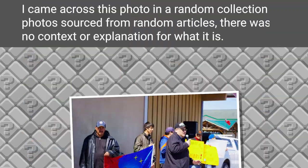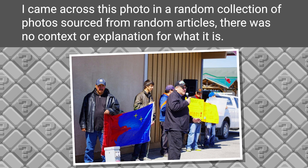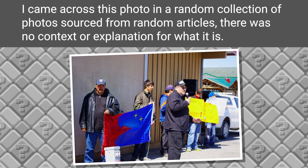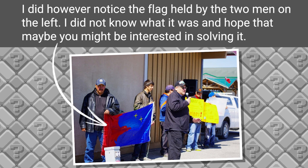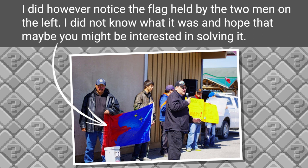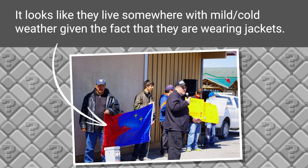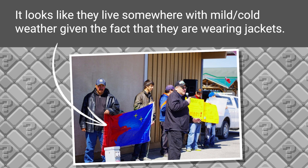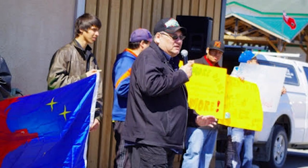The first one comes from my friend Sugar Mist, who says: 'I came across this photo in a random collection of photos sourced from random articles. There was no context or explanation for what it is. I noticed the flag held by the two men on the left and did not know what it was. It looks like they live somewhere with mild to cold weather, given the fact that they are wearing jackets. They do indeed look cold and perhaps at some sort of protest, given their signs.'